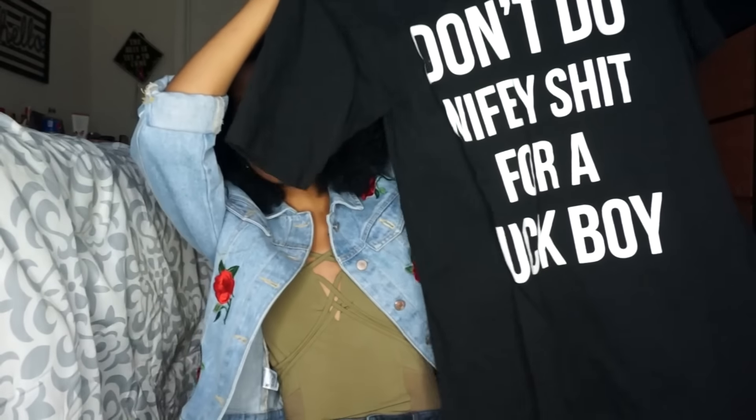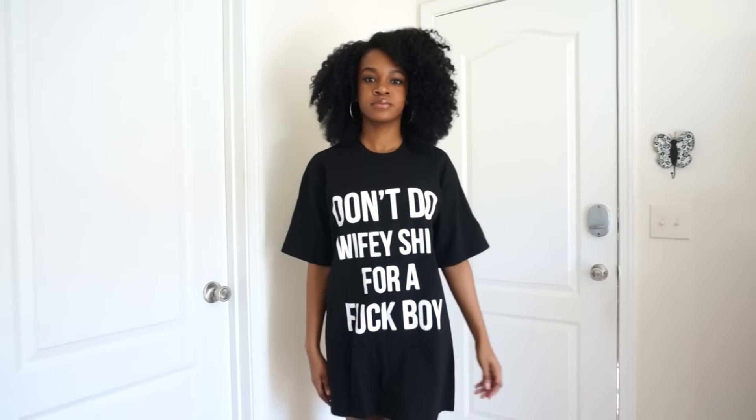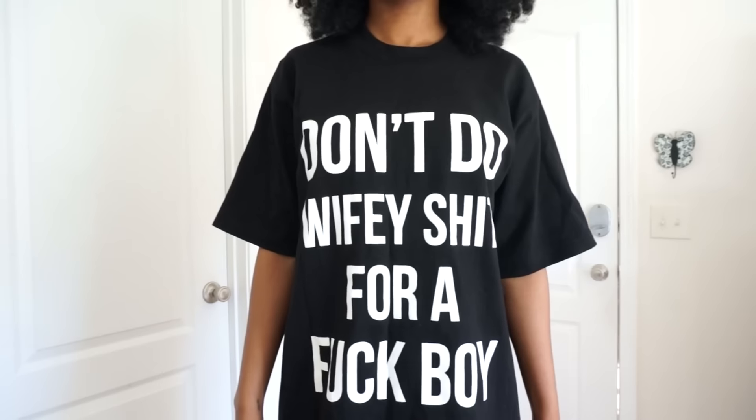This next piece I got from an Instagram boutique-type thing. It's a shirt that says 'Don't do wifey shit for a fuckboy.' I really like this shirt — fuckboys are everywhere and I love how baggy and oversized it is. It looks really cute with boots like the ones I just showed you. It's a really popular shirt on Instagram. It's from Style Animal — they also have cute accessories like bags and clutches on their site.